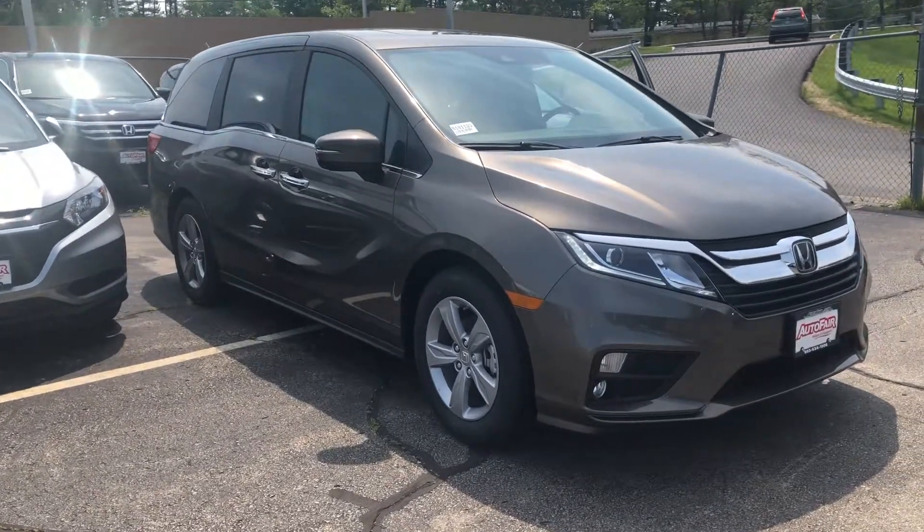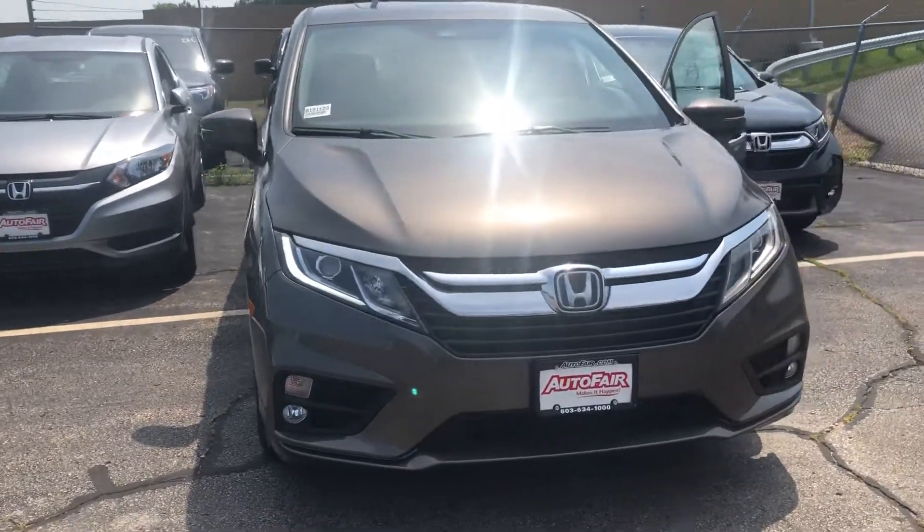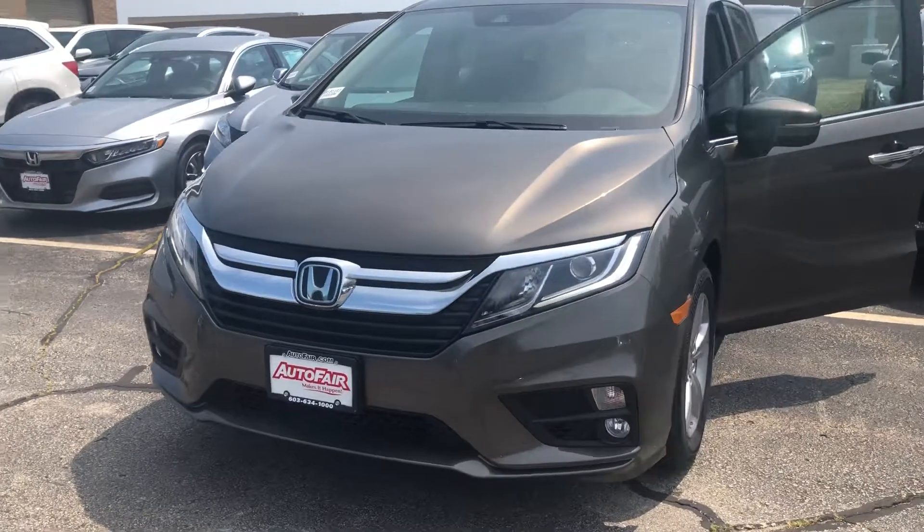Hello there Nancy, this is Bob Black over at AutoFair Honda in Manchester, New Hampshire with a quick video walk around of a 2018 Honda Odyssey EXL with nav and res.